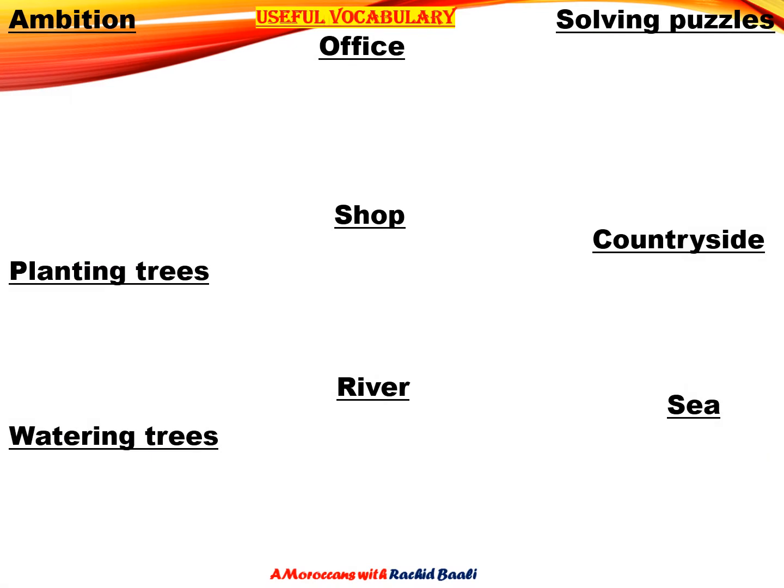Now, let's begin with some vocabulary that will help us understand this lesson better. We have the words: ambition, planting trees, watering trees, office, shop, solving puzzles, countryside, river, and sea.